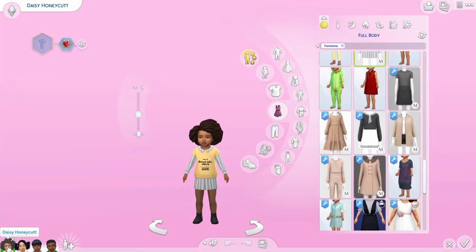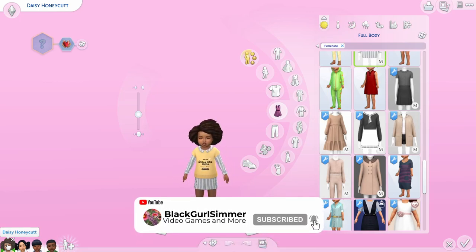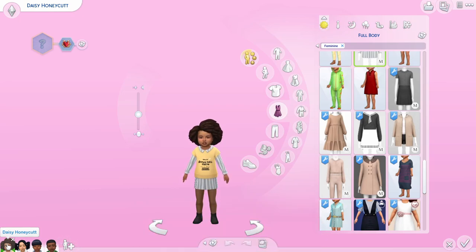Hey soul sister, welcome back to my channel — this is Black Consumer — and we are here with part two of my toddler series, basically toddler Max's Match custom content clothes that I found while finding the CC from my previous video. If you haven't checked that out, please check it out — I'll link it at the top right of your screen. Anyway, let's get right into it.